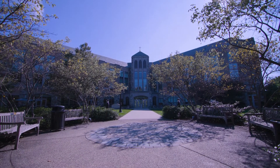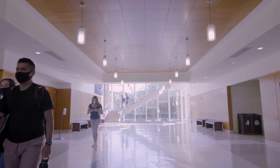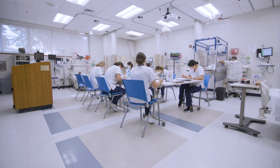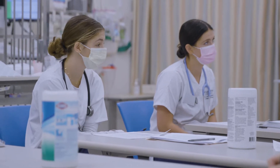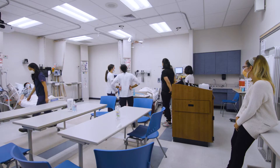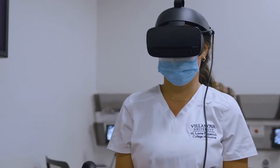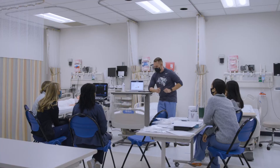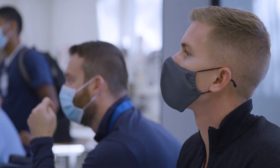Welcome to Driscoll Hall, home of the Villanova University M. Louise Fitzpatrick College of Nursing. We educate students as the next generation of registered nurses, educators, nurse practitioners, nurse anesthesia doctors of nursing practice, and researchers who join and lead a vital workforce of frontline healthcare providers, educators, and scholars.